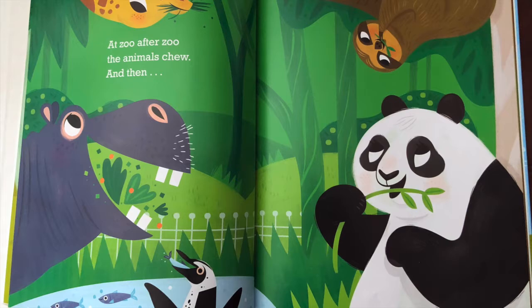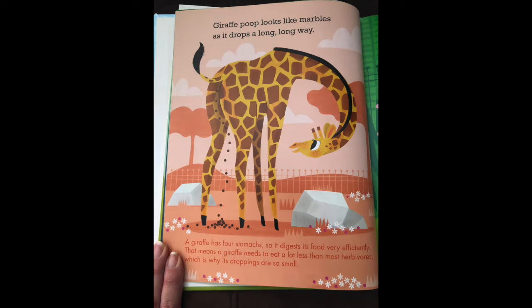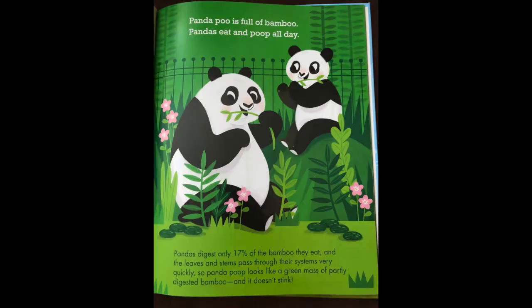At zoo after zoo, the animals chew, and then they poo. Giraffe poop looks like marble as it drops a long, long way.